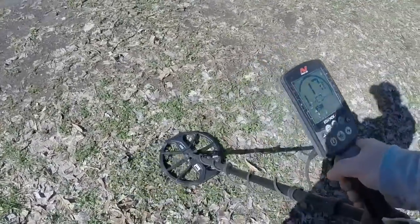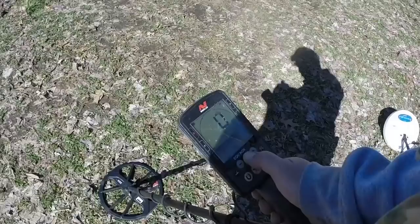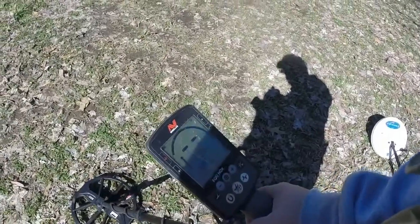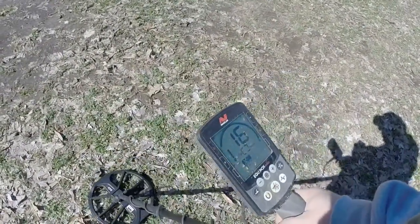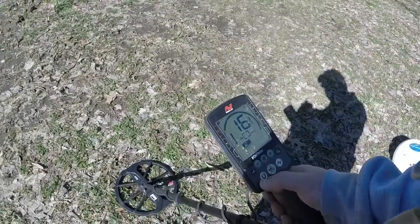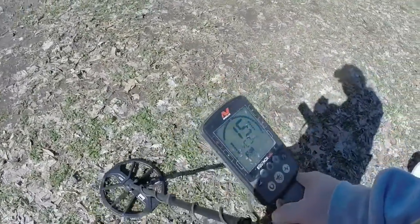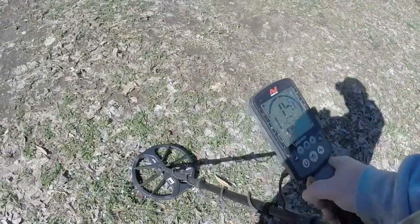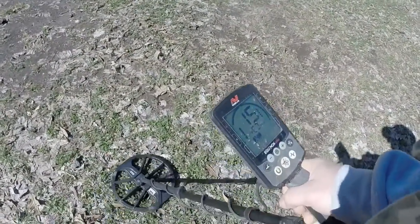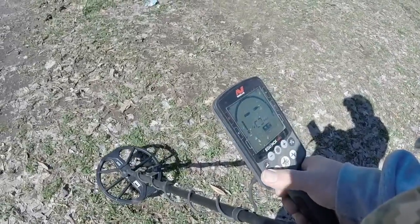Let's try and get it one way. Let me check my recovery speed — slow it way down because it's sounding like it's fairly deep. Take it down to three. I actually seem to do better in a faster recovery, but let's go to Field Two. Field Two is hitting it — hitting a 15, showing it about 12 inches deep. So it is hitting it in Field Two if that's a bullet.